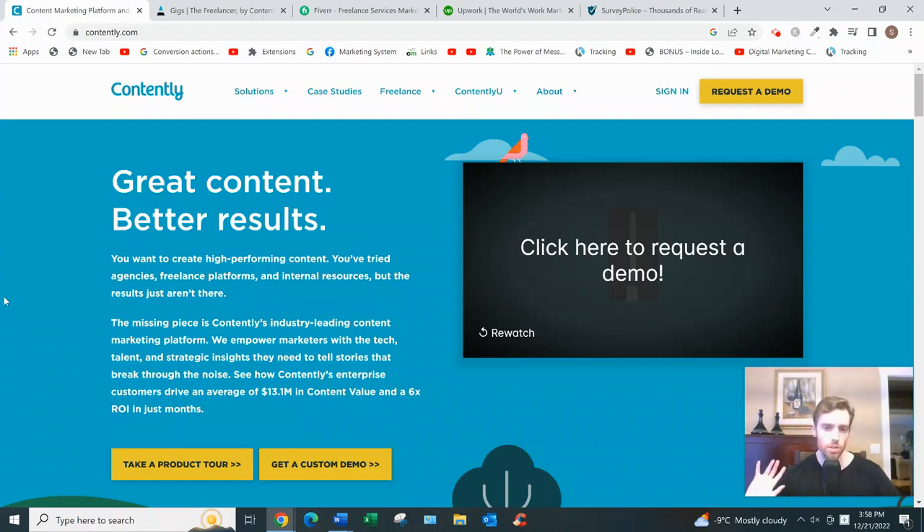So what is Contently? Basically, it's a website that allows you to find freelance work. You can see the home page is really trying to appeal to clients — they say things like 'achieve a 6x ROI' and 'we only hire the best.' They even offer case studies, which tells you as a freelancer that they're only looking for highly qualified talent. So if you don't have years of experience or you're not great at what you do, don't even bother applying — you won't get accepted or matched with jobs.